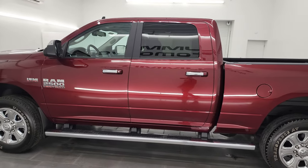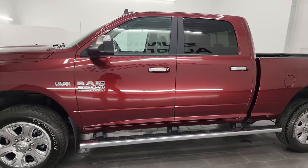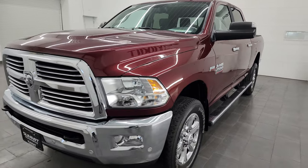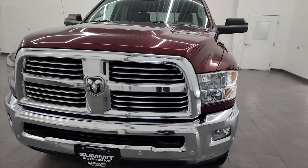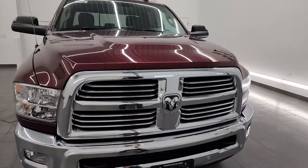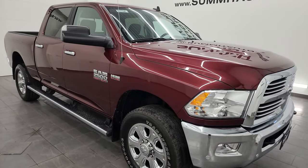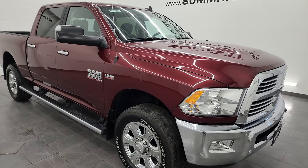This 2018 Ram 2500 has the 6.4 liter V8 Hemi engine, paired up with the six-speed automatic transmission. This truck has been fully safetyed and inspected by our service shop. It has a fresh oil and filter change, all the fluids have been checked and topped off, and this truck is 100% ready to go.